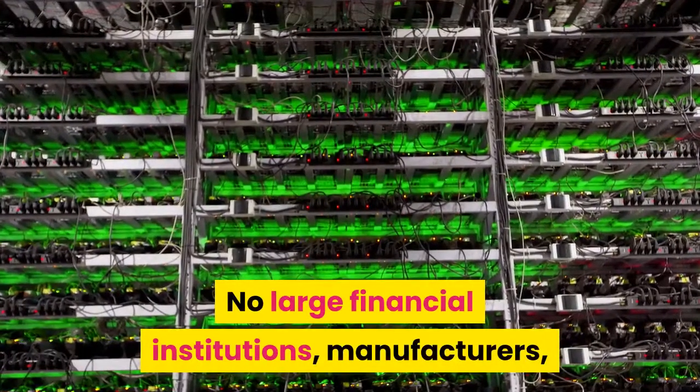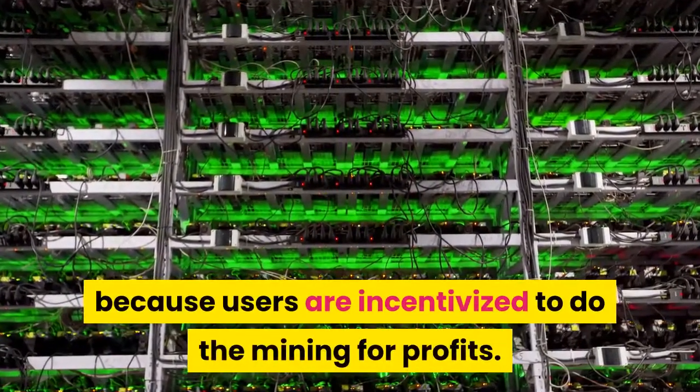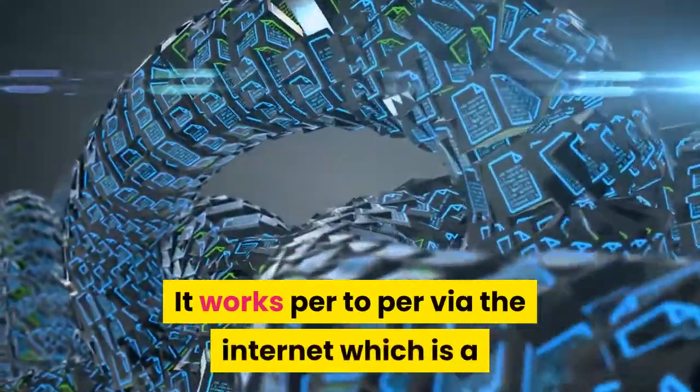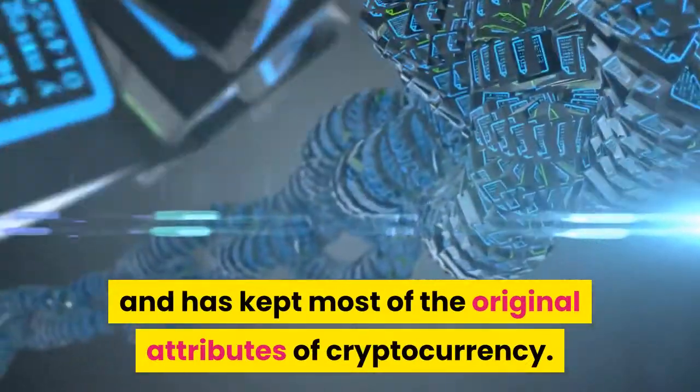No large financial institutions, manufacturers, or any form of mining hardware is involved in the mining process because users are incentivized to do the mining for profits. It works peer-to-peer via the internet, which is a similar manner to other decentralized currencies, and has kept most of the original attributes of cryptocurrency.